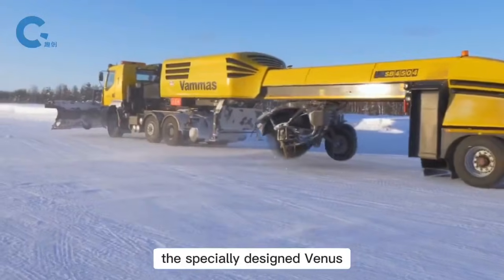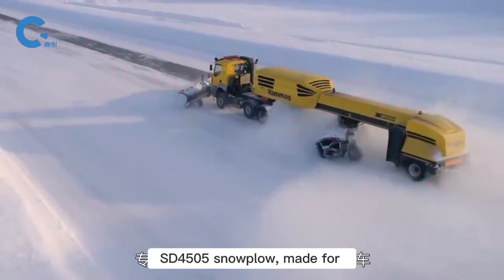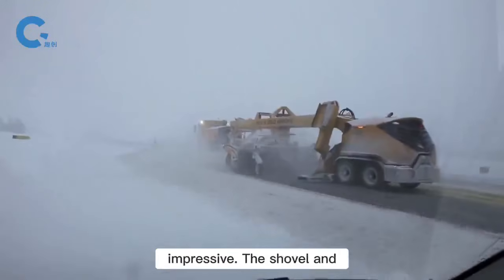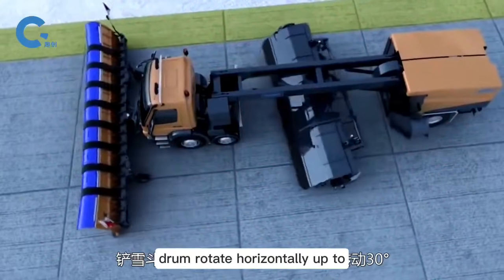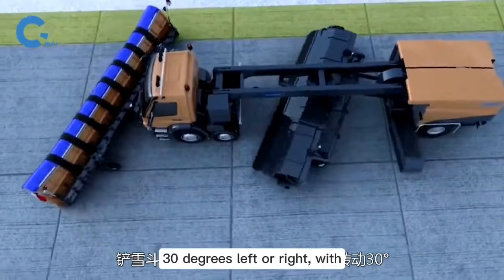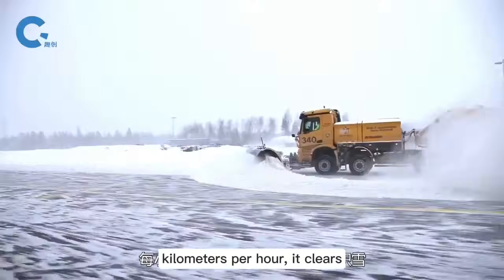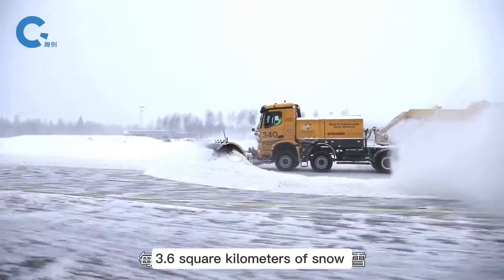This is the specially designed Venus SD4505 snow plow, made for airports overseas. Despite its unique name, its efficiency is impressive. The shovel and drum rotate horizontally up to 30 degrees left or right, with a maximum clearing width of 6 meters. At 60 kilometers per hour, it clears 3.6 square kilometers of snow each hour.